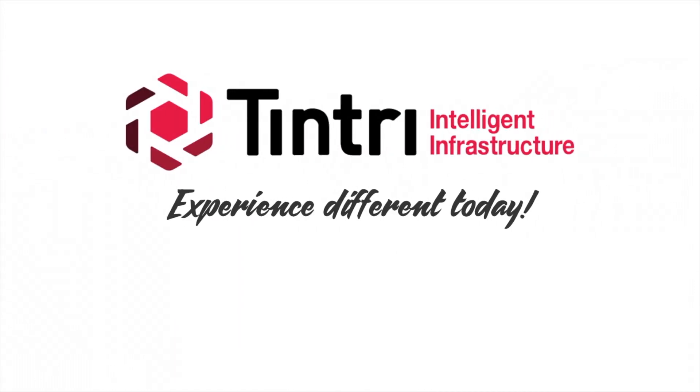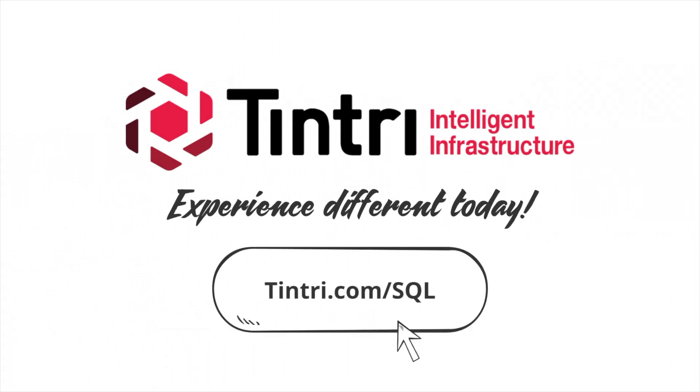Experience different today. For more information about how Tentri can turbocharge your SQL Server environments, visit Tentri.com/sql.